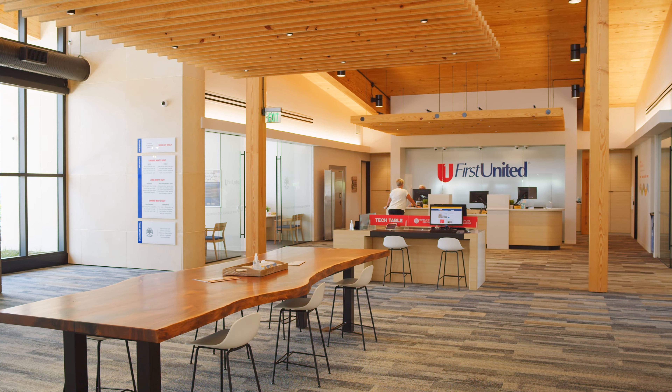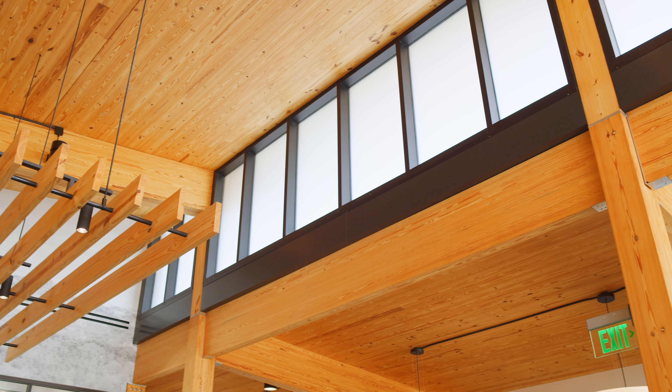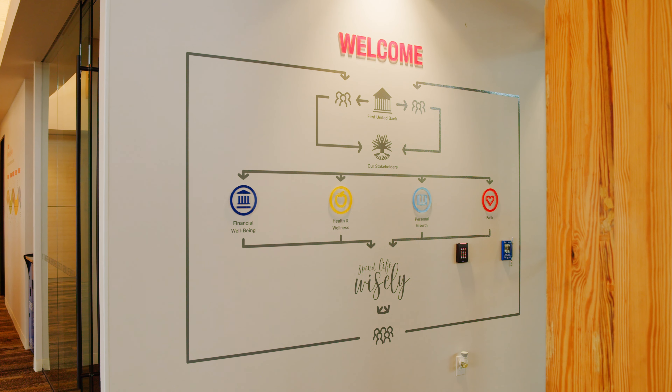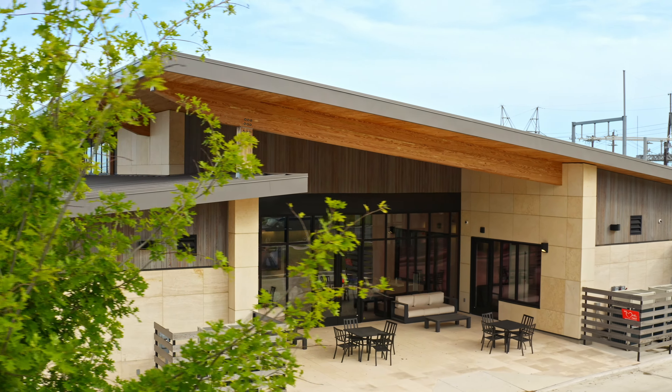We took that challenge on and immediately said hey, we've seen this new kind of structure come into the market, it speaks really well to some of your values, and introduced them to CLT at that point. It's the first building built anywhere in the United States with Southern Pine CLT.